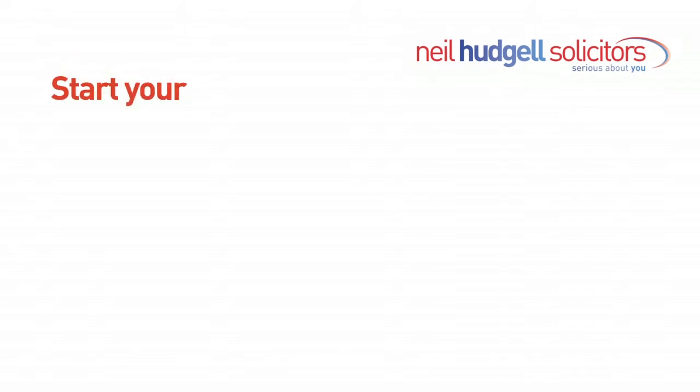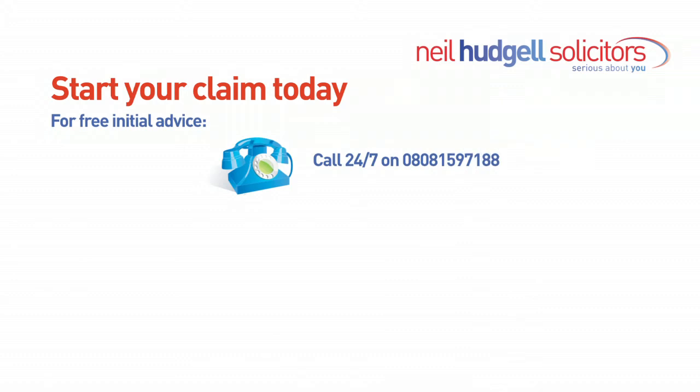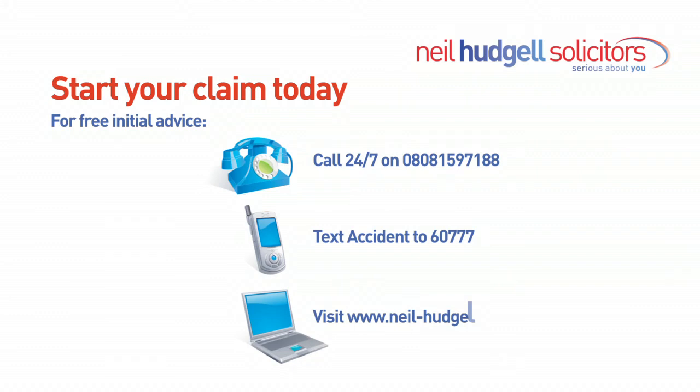It's important that you have someone who can interpret the records and make a decision on that. They should certainly give Neil Hudgels a call to get some advice. Pressure sores can be avoided, so if you or a relative have suffered from a pressure sore, it is imperative you seek legal advice, as it's very likely that there will be a claim that can be pursued. Thank you very much.